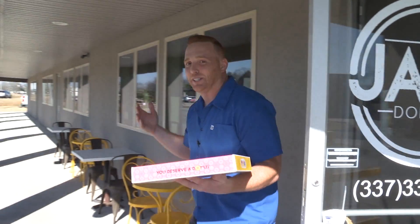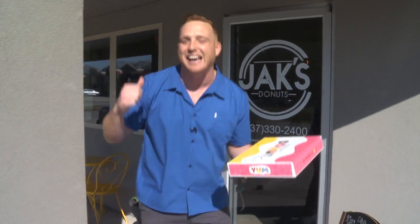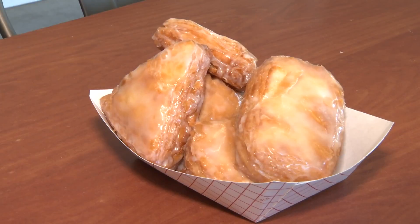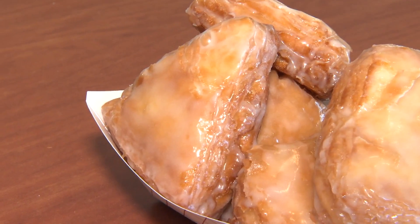All right, Acadiana — that's going to do it for this week's edition of Acadiana Eats at Jack's Donuts in Broussard. I am telling you, you better make your way over here. You will not be disappointed. That's going to do it for us, so until next time — Acadiana, baby!